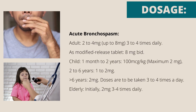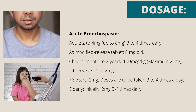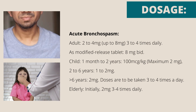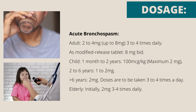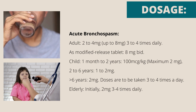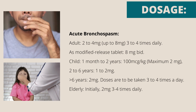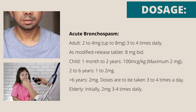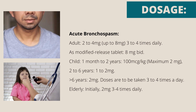Dosage — acute bronchospasm, oral: Adult 2–4 mg, up to 8 mg, 3–4 times daily; as a modified release tablet 8 mg 2 times a day. Child 1 month to 2 years: 100 micrograms per kilogram, maximum 2 mg. 2–6 years: 1–2 mg. Greater than 6 years: 2 mg. Doses are to be taken 3–4 times a day. Elderly: initially 2 mg 3–4 times daily.